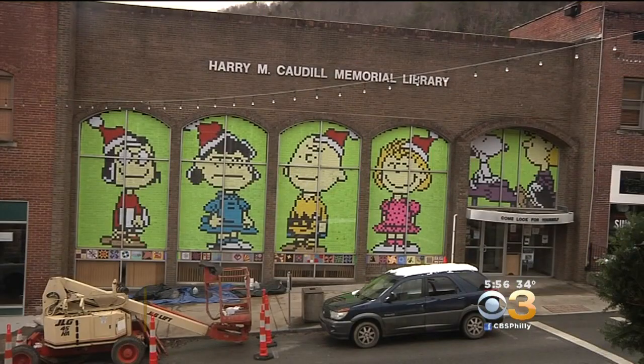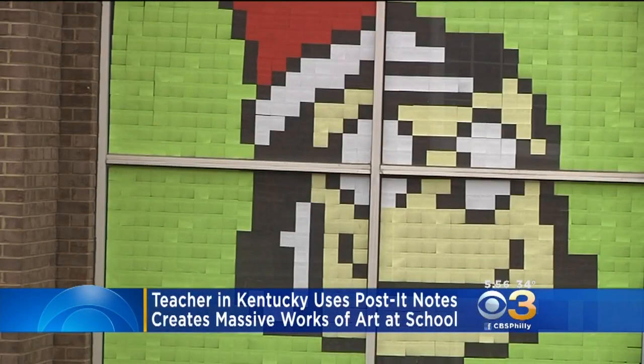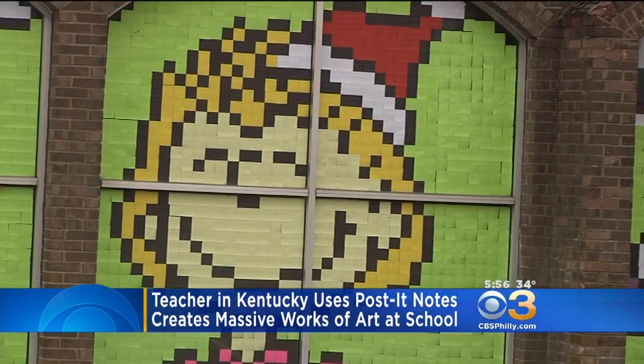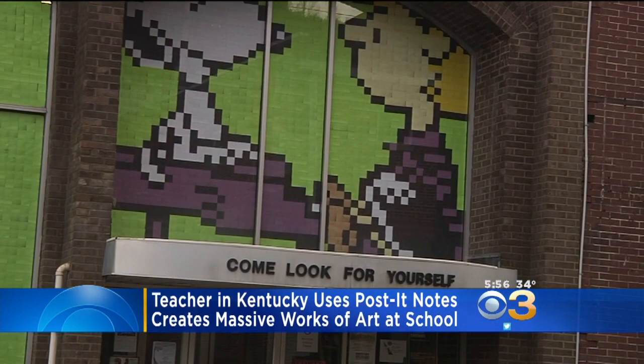This is the latest creation by Tyler Watts. The massive portrait features the friendly faces from a Peanuts Christmas. It took Watts 10,000 post-it notes and 28 hours to create the masterpiece.